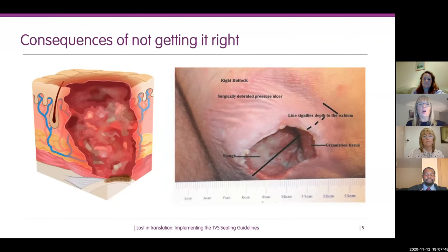One of the consequences of not getting seating right is that patients can develop severe pressure damage. This is a picture of a category four wound, which develops down to bone, muscle, and tendon. It's a huge risk of infection, and in my experience as a tissue viability nurse, patients invariably die before category four pressure ulcers heal — so it does have a significant impact.